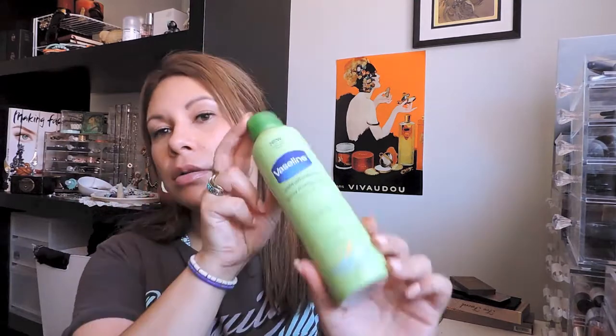Vaseline spray — I mentioned this in my haul video, which I'll link down below. I love this. This is something I can put on after a shower, when I'm in a rush, or at night before I go to bed. Because it's just a spray. It's the aloe vera one and there are two other ones you can get in this range. Just spray it all over and it's just great — a good quick go-to. That's pretty much it for skincare.